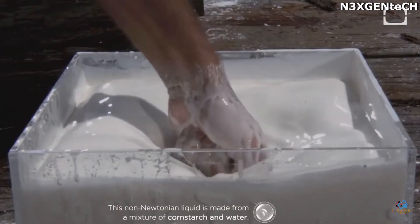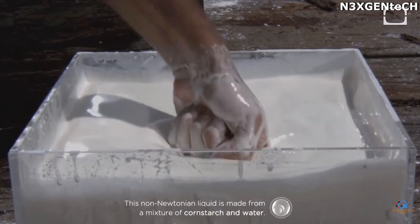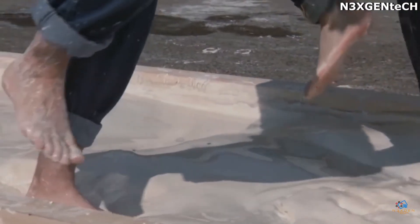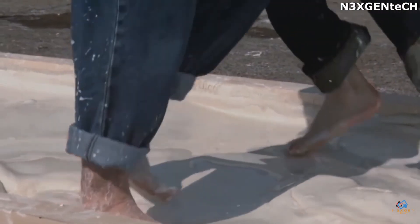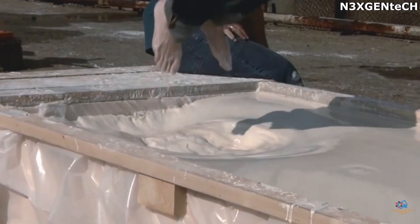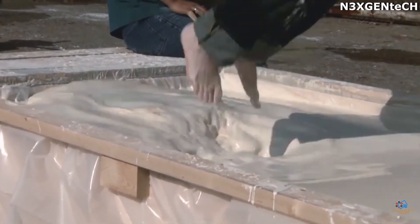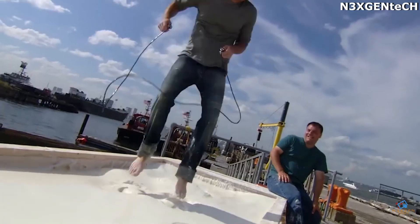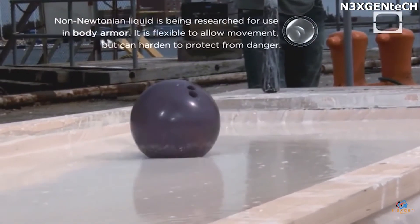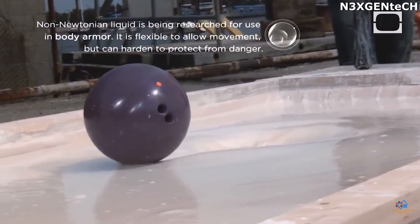But if you repeat the movements slowly, the liquid will behave normally and you can easily place your hand inside it. This happens because of the structure of the substance and the bonds between the molecules inside it.